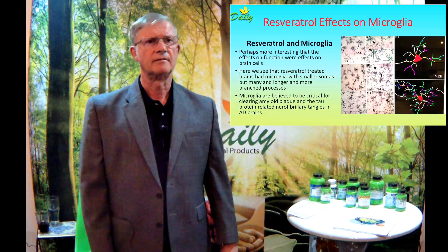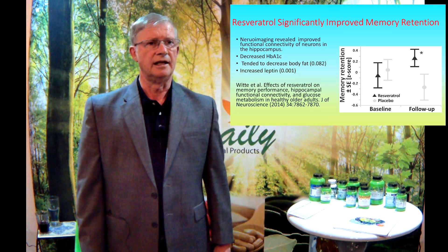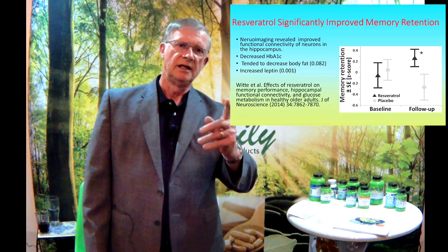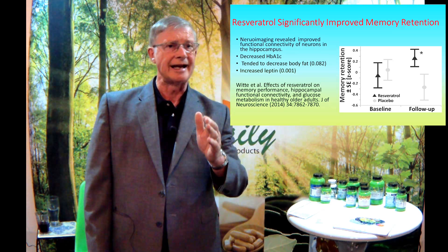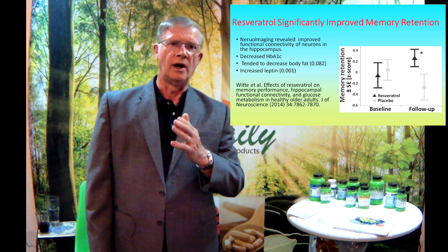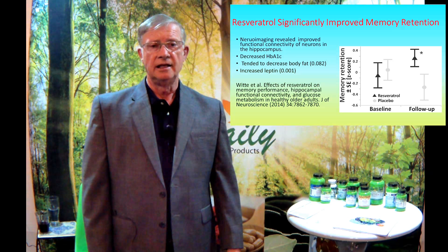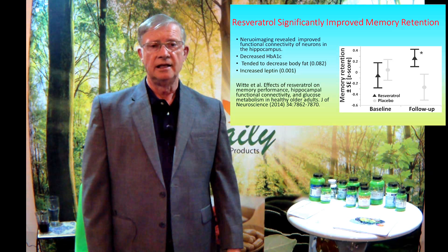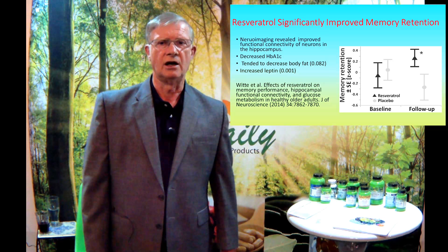Resveratrol has also significantly improved memory retention in people. Neuroimaging shows that resveratrol improved memory retention scores — at baseline the resveratrol group's scores were actually a little lower than the placebo group, but at follow-up the resveratrol group had improved their memory scores while the non-resveratrol group had decreased. A very profound effect in older adults. I encourage you to look up these studies — I believe both are available on the internet free of charge.